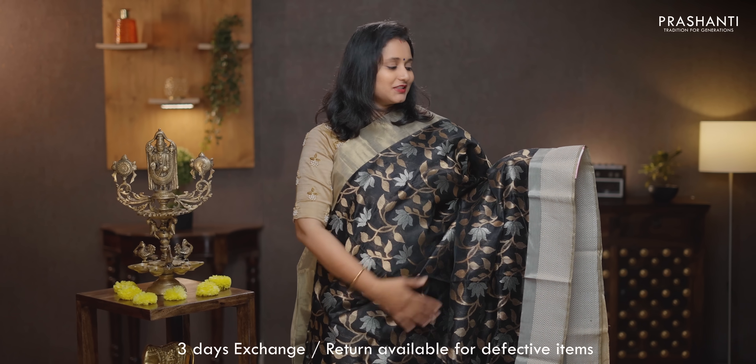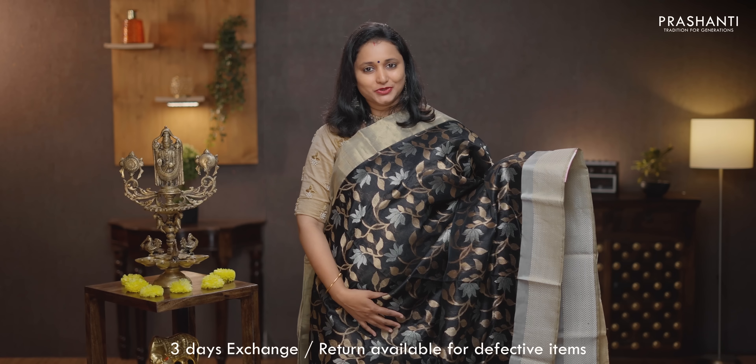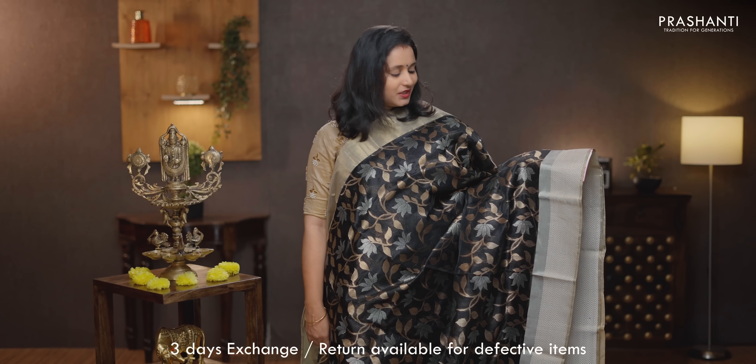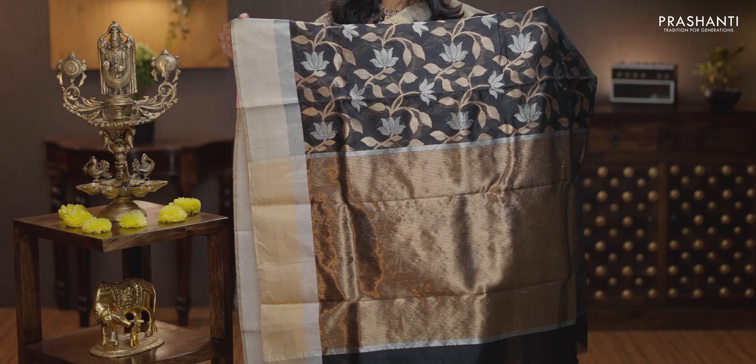Black — stunning color, same as the one that I'm wearing today but a different color. Contrast borders on either sides with silver zari weaving in zigzag pattern on both sides. The body has got all over floral zari brocade weaving in gold and silver running throughout the saree. That's the pallu in antique gold. A plain blouse in black, priced at Rs. 13,250.